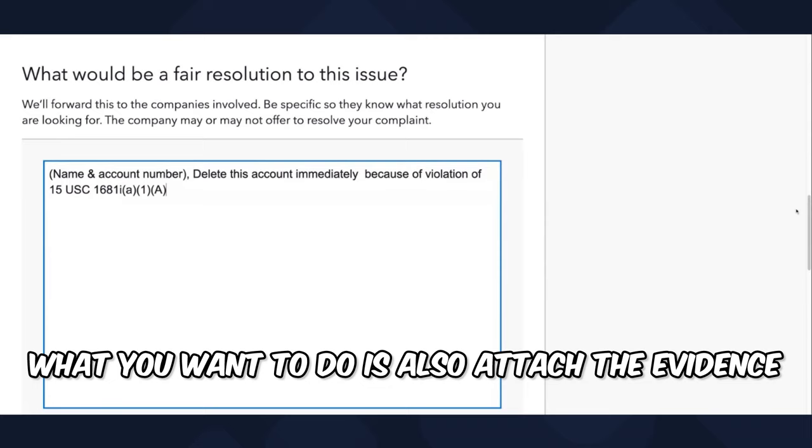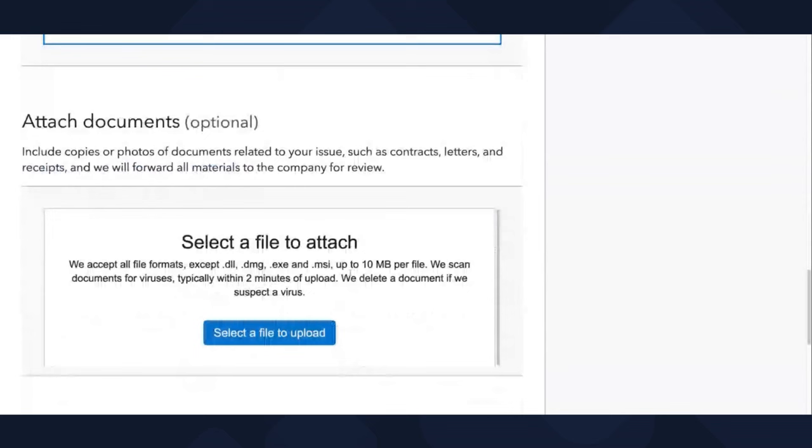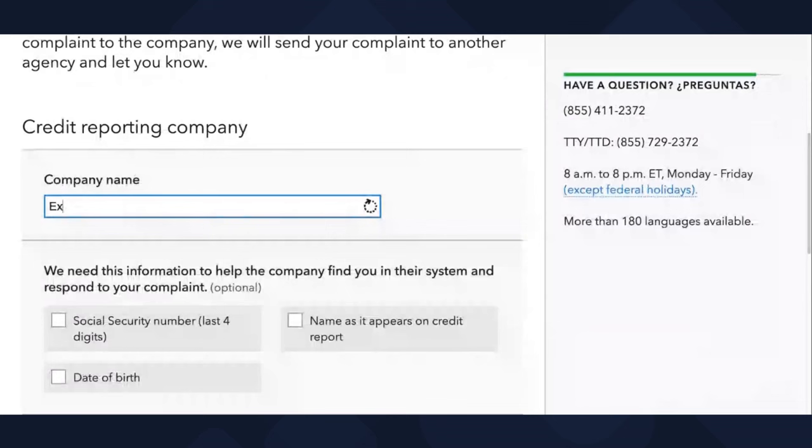You also want to attach the evidence. If you have evidence from when you sent your letter and the tracking number from the time you sent it, go ahead and take a picture of it and upload it. Then click 'Next.' From there, who are we talking to — are we talking to Experian, TransUnion, or Equifax? Click on the company that you're talking about. So if it's Experian that didn't respond to you within the timely manner, select Experian.